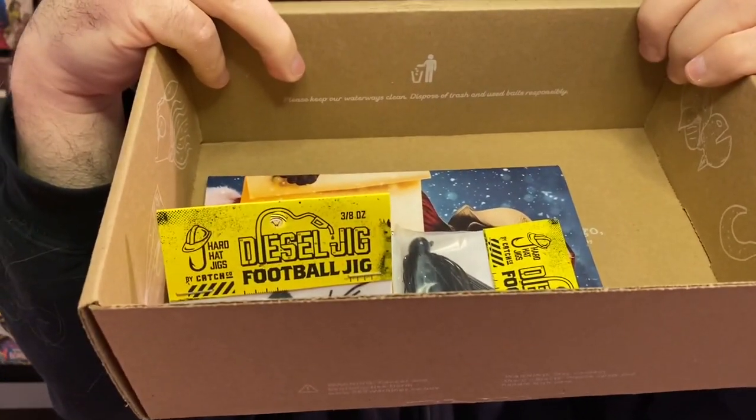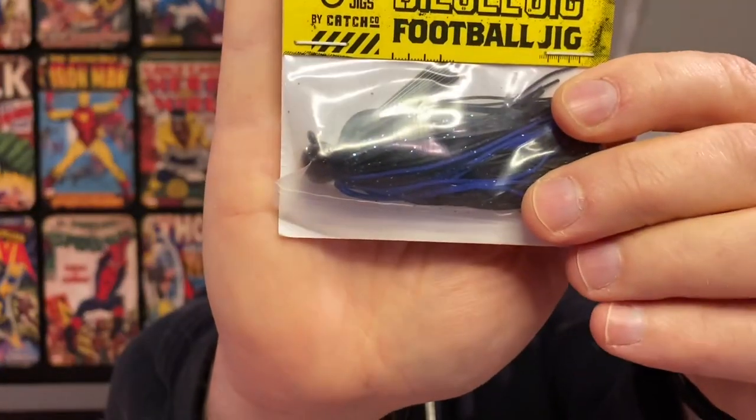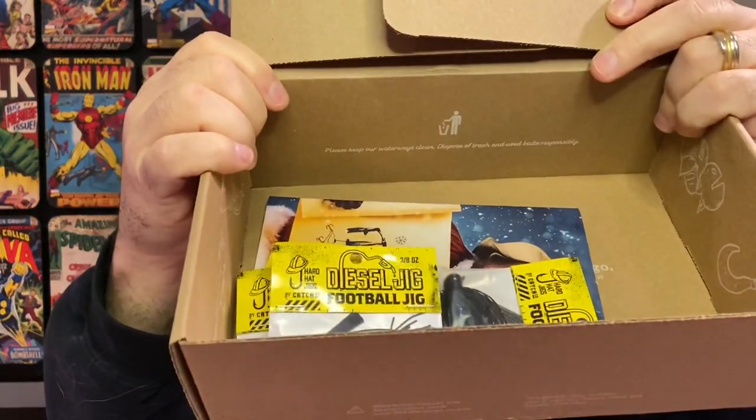The next week was the Diesel Football Jig. I haven't thrown these yet. They're all the same color — that was the thing, you couldn't pick what color you wanted, they just gave you what they gave you on the sale. It's black and blue, which is not a bad choice at all — they weren't giving you off-colors or products that weren't selling. It's a 3/8-ounce jig, and I ordered four of these — another four bucks — banking on something coming up.